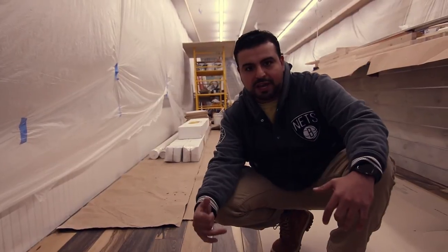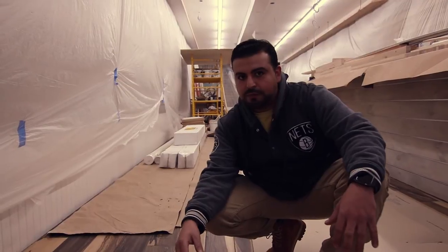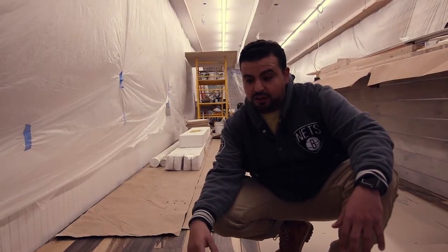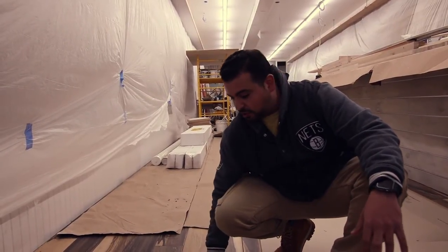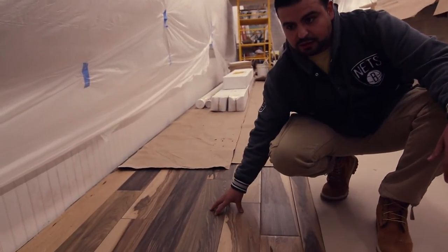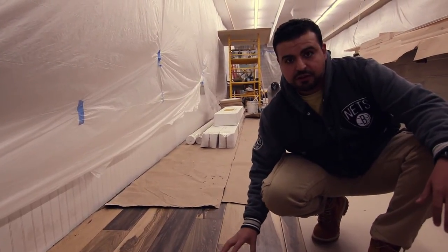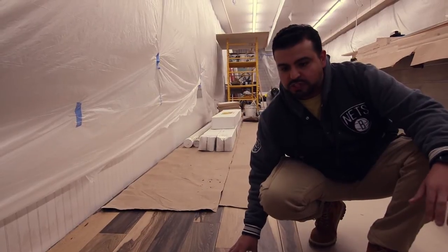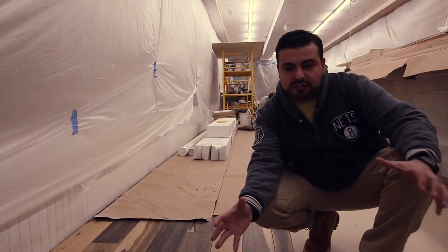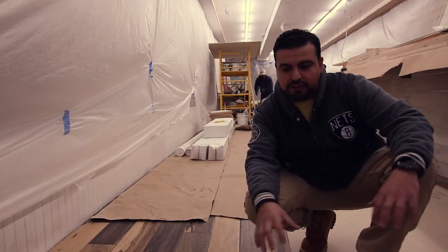We're right on the boardwalk — people are walking in, there's a lot of moisture in the air, they're coming in with sand — it just wouldn't hold up. So what I did was choose the next best thing, which I really fell in love with: this tile. The planks are about 6 inches by 36 inches wide. Each plank is a variant — every one of them is different. So we let it do exactly what it does, which is give you a mix of variance within the flooring.